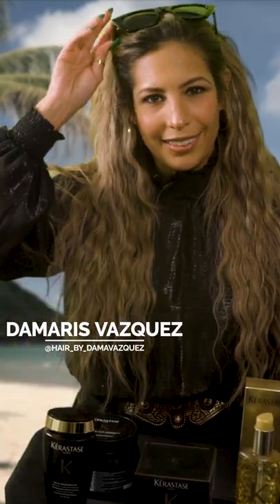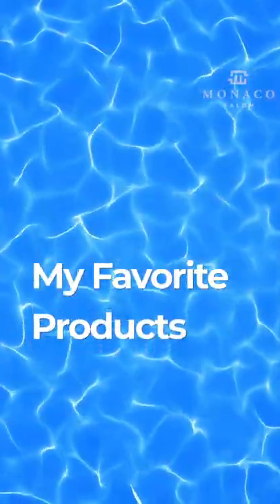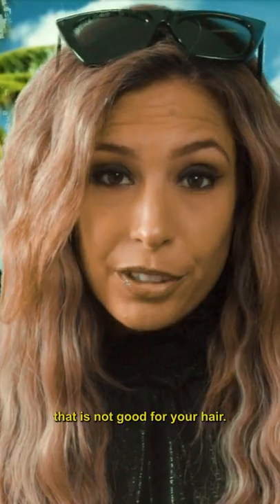Hey, this is Amaris at Monaco Salon, and this is my favorite product, summer edition. So you know what that means — going in the boat, swimming in the pool, going out in the sun, going camping, and all of that is not good for your hair.